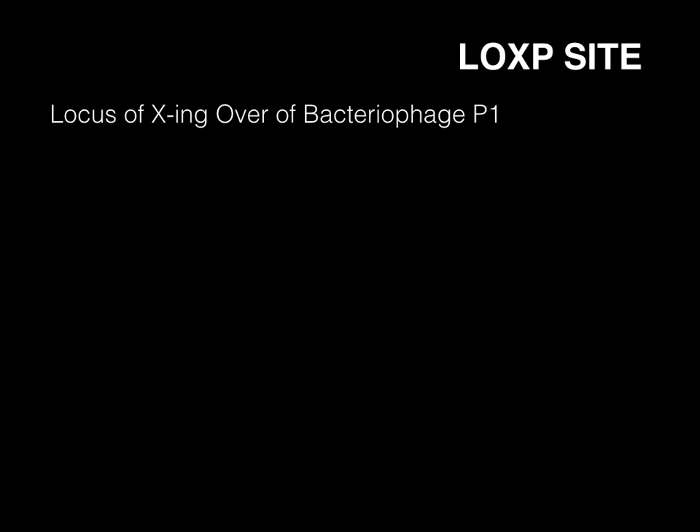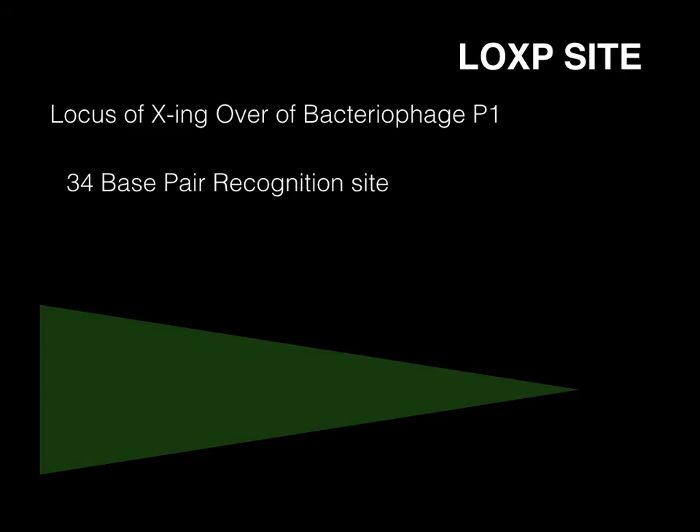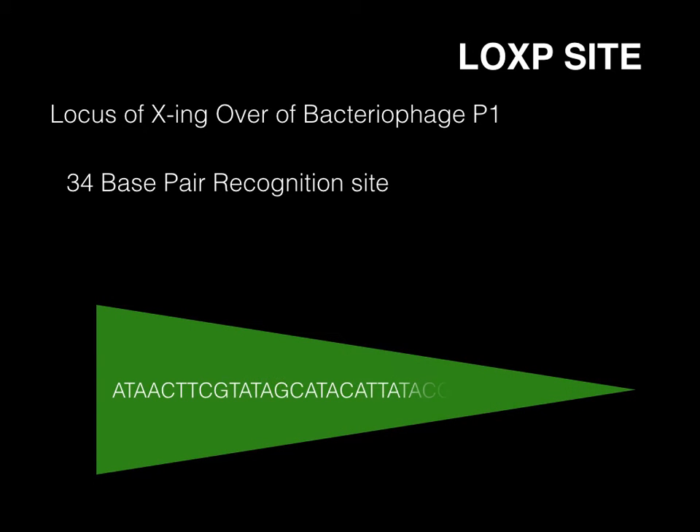Cre recombinase interacts with recognition sites within DNA called Lox-P sites. Lox-P stands for locus of crossing over of bacteriophage P1. This is a 34-base pair sequence consisting of two 13-base pair palindromic repeated sequences with an 8-base pair core region, which determines the orientation of the target site.